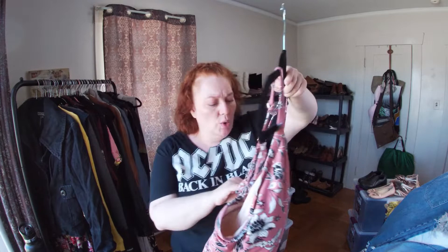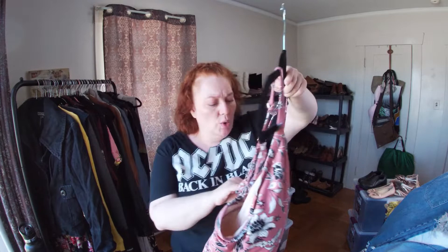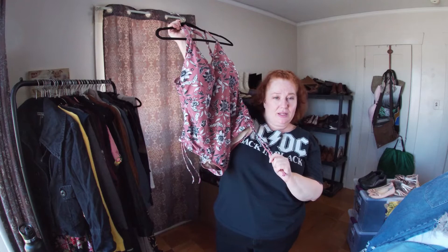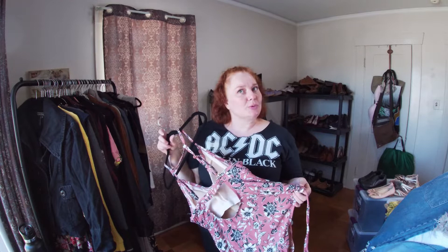This is Kona Sol sold at Target — I've actually sold this exact swimsuit for 25 bucks before. I think I can get like 20 used. Just because it's Target doesn't mean you can't get money for it.